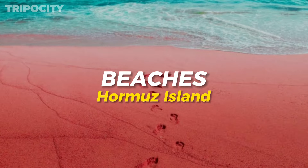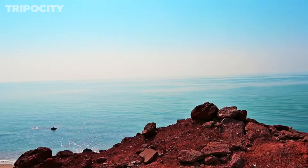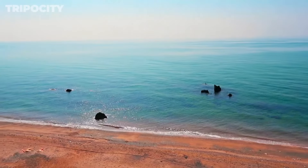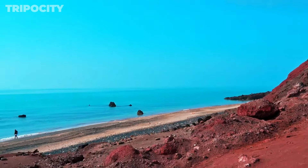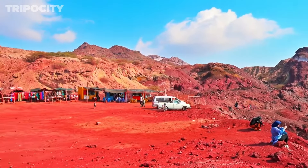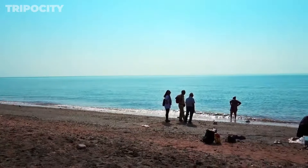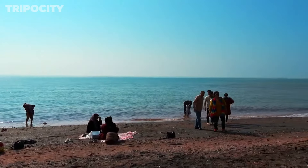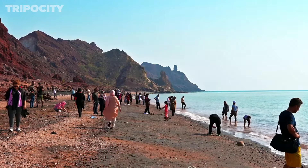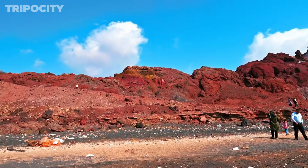Hormuz Island Beaches. Hormuz Island is home to numerous pristine beaches with crystal clear waters. Spend your days swimming, sunbathing, or exploring the shoreline. Each beach offers its own unique charm and stunning views of the Persian Gulf. Whether you're looking for a secluded spot to relax, or a lively area with activities like snorkeling and beach sports, Hormuz's beaches have something for everyone. The serene environment combined with the island's vibrant colors and clear waters creates an idyllic setting for beach lovers.